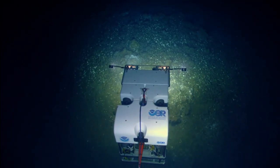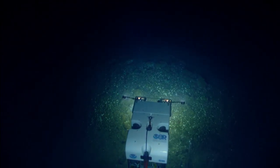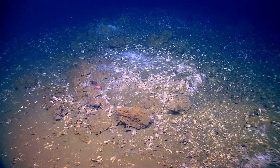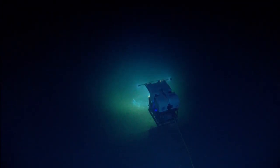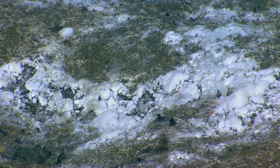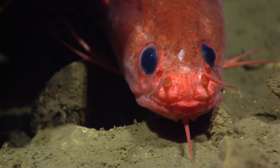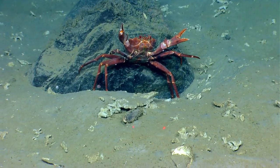Leaving a seep site that we were able to ground truth successfully. We had multi-beam mapping and water column backscatter data where we identified bubbles or water column anomalies, and we were able to come to the site using a remotely operated vehicle and ground truth this area. This has been a really exciting dive — we found gas hydrate, chemosynthetic communities, large beds of live Bathymodiolus mussels, several species of fishes, and red crabs, which are a commercially important fishery.